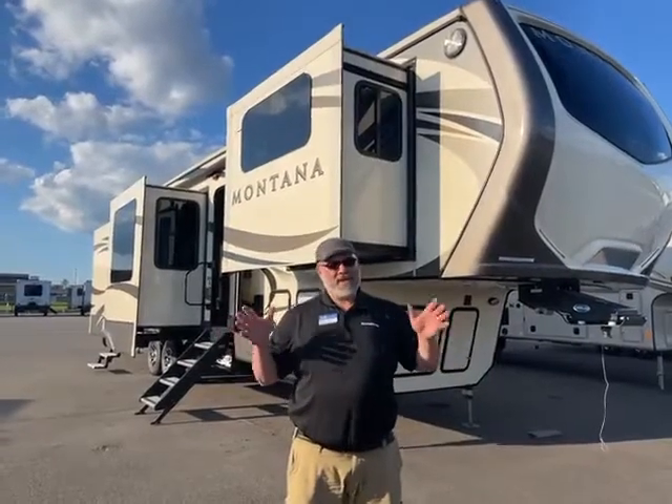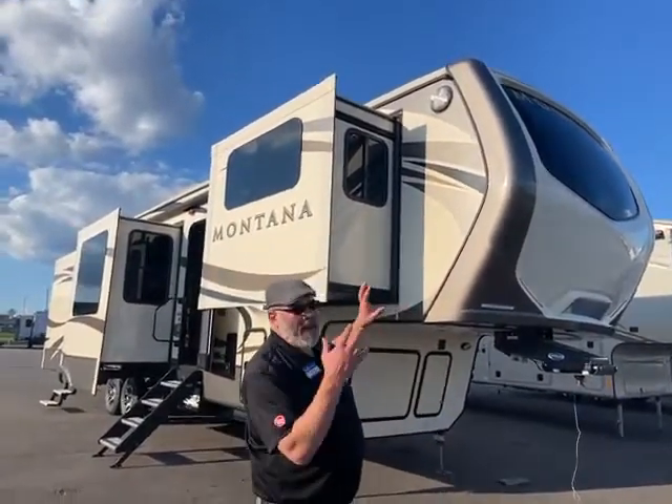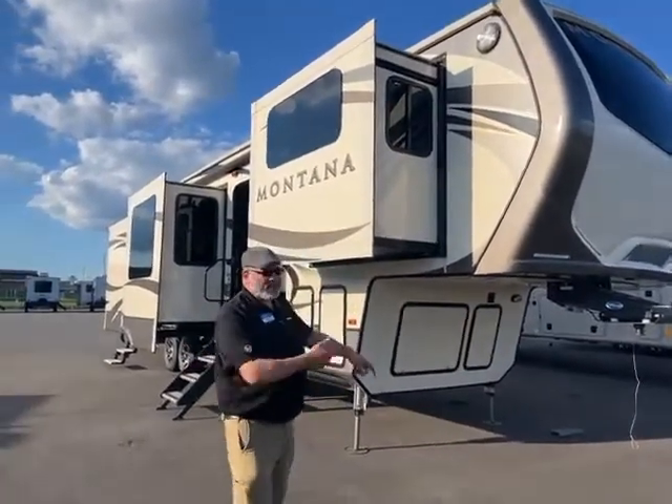Hey guys, this is Big Ben here at Gander RV in Rothschild, Wisconsin. I'm going to go over this brand new trade-in. It's a 2016 Montana, number one fifth wheel, 3711 FL for front living. So let's get right to the camper.